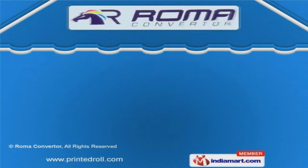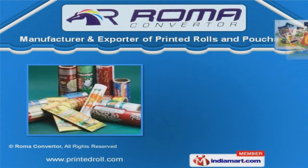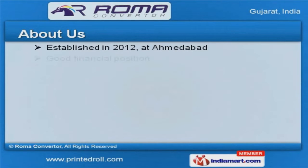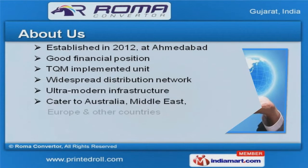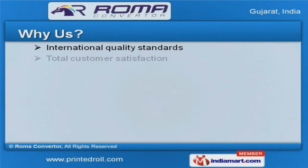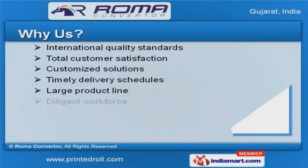Welcome to Roma Converter, manufacturer and exporter of printed rolls and pouches. The company was established in 2012 at Ahmedabad. Good financial position helps us to cater to Australia, Middle East, and Europe. International quality standards, total customer satisfaction, and customized solutions are the factors that help us to stay ahead of our competitors.